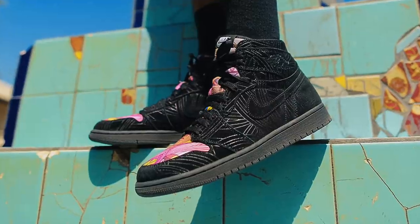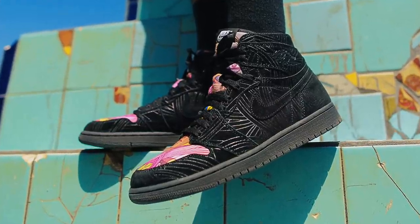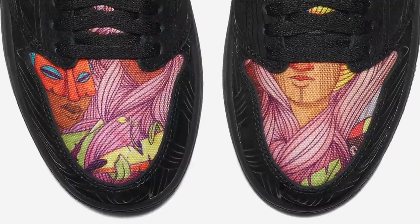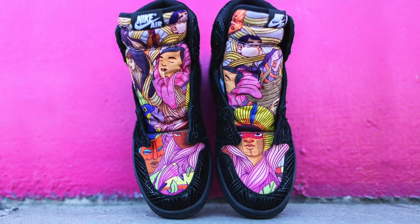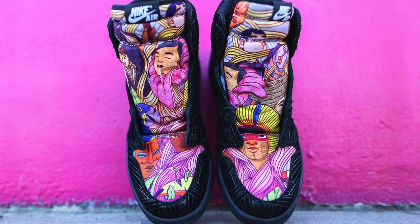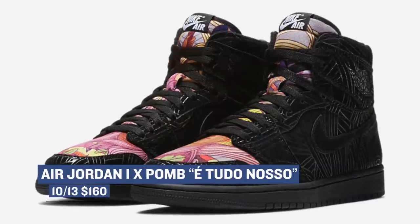Continuing to celebrate Latino Heritage Month, Nike has a special version of the Air Jordan One dropping on Friday. Created by São Paulo, Brazil artist Poem, the shoe takes inspiration from Latino history, richness, and diverse culture. The official nickname for the shoe is the Toronoso, which means it's all ours — mine and yours — and you can grab those for $160.